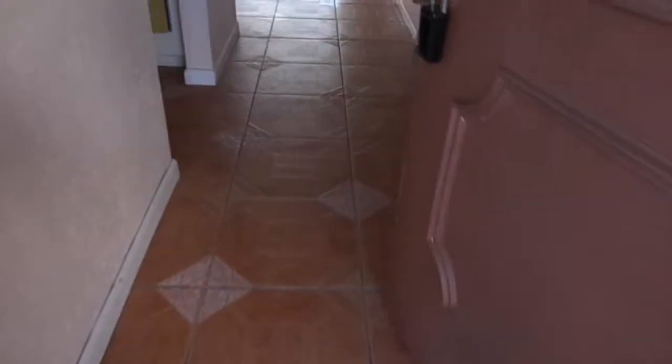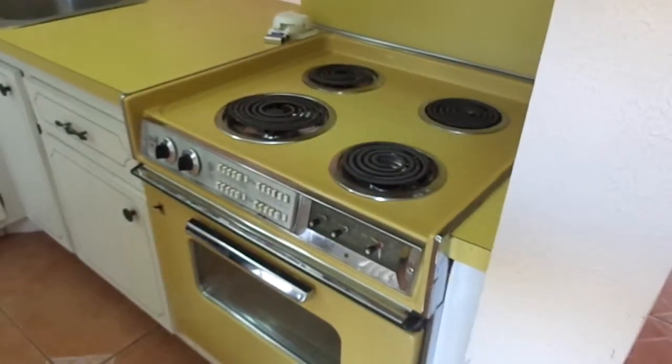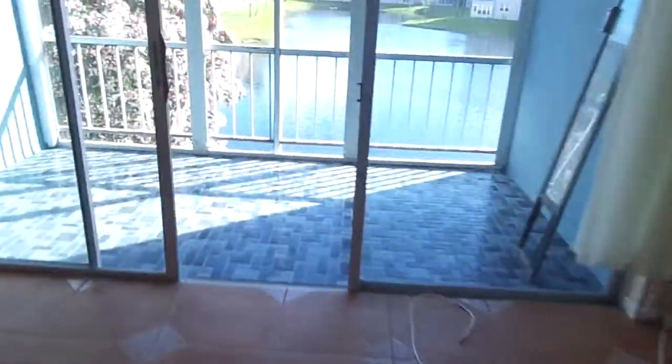Again, beautifully tiled. It has an updated kitchen with stainless steel appliances, and we're getting a brand new stove put in here shortly. This is the dining area underneath the chandelier — and look at this fabulous view.